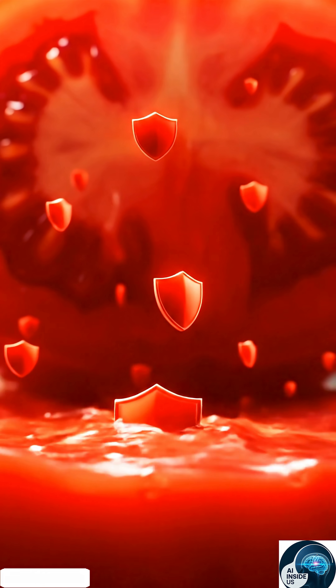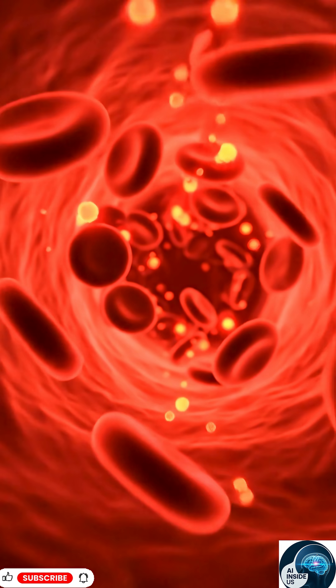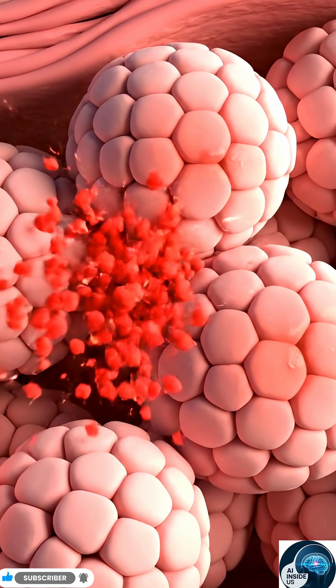Right when you eat tomatoes, lycopene, the red antioxidant, is released inside your body. These glowing molecules enter your bloodstream and start moving through your body. Then they travel straight to your skin cells, ready to protect them from damage.